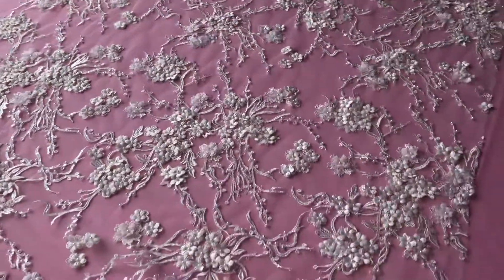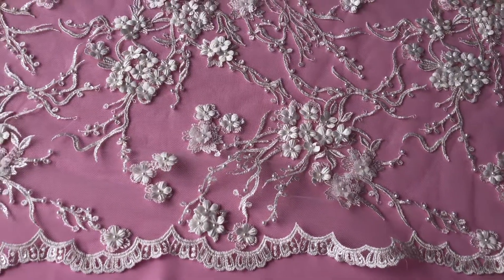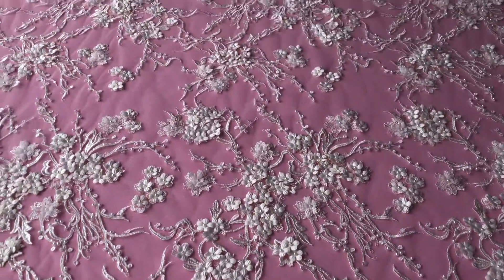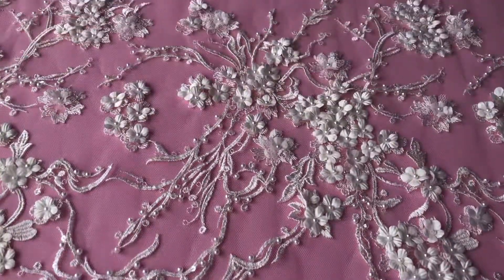The best way really to appreciate this is obviously in the flesh, so please don't hesitate to order a sample. It's available without minimum quantity and from stock, and we hope we can help you very soon with your inquiries on this beautiful ivory lace.